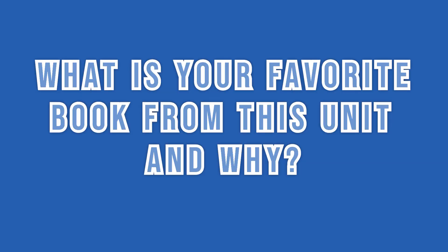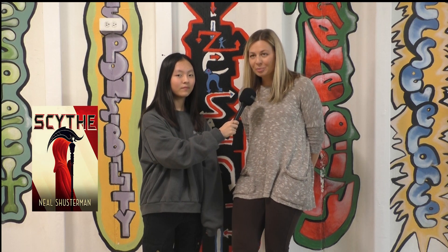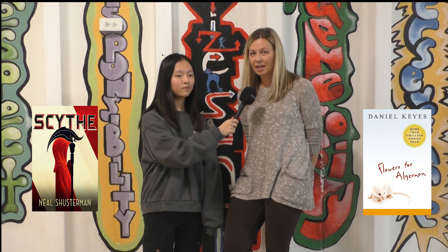What is your favorite book from this unit and why? I really like Scythe, but my favorite probably is Flowers for Algernon. I love the characters, and although it's a really, really sad ending, I think it teaches a really valuable and important lesson.